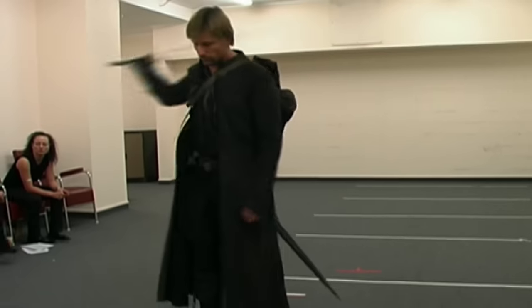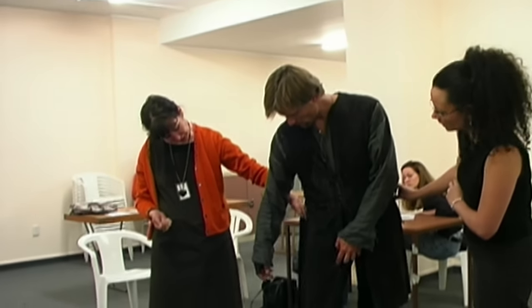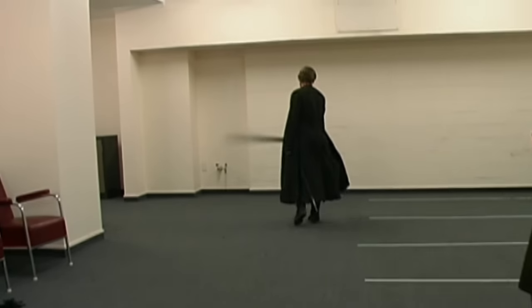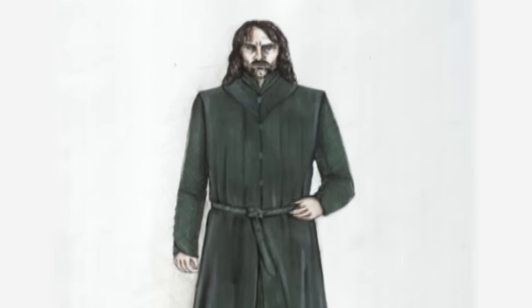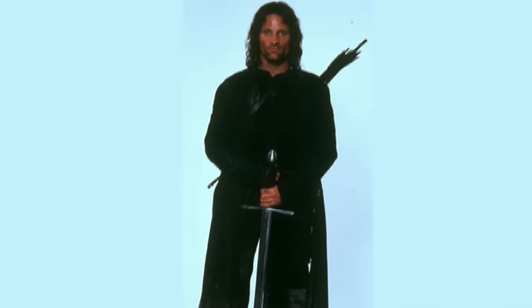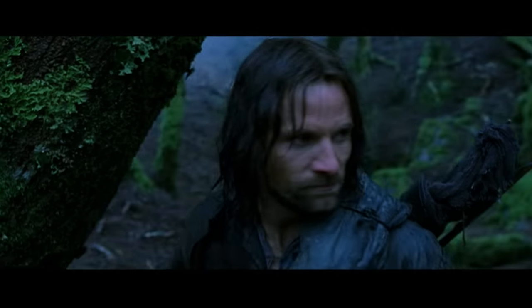The Aragorn costume — we workshopped that one so much with Viggo. Nailah was wonderful in that she allowed me to be part of that process, so we could give the character and give Peter something that visually appealed to him and felt right. But for me, it was comfortable. We put a lot of detail into this because, as Viggo puts on this costume layer by layer, he is putting on that character. The idea was that this was a man of great travel, so it needed to be very flexible and look like he'd slept in any cave or crevice and travelled great distances.